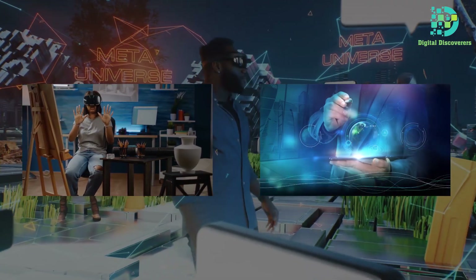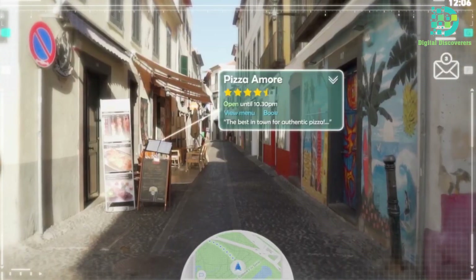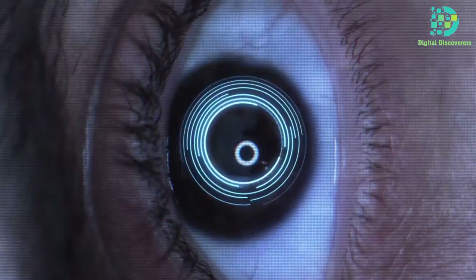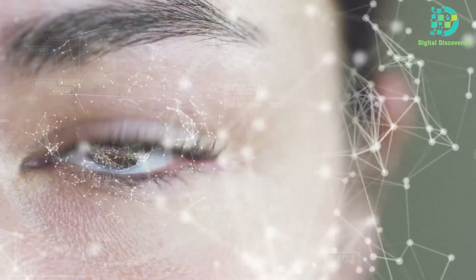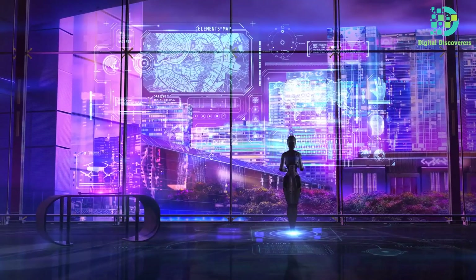In this captivating journey, prepare to witness the fusion of technology and vision, unveiling the incredible possibilities these lenses hold. From augmented reality overlays to health monitoring capabilities, this video will open your eyes to a realm of limitless potential. Hit subscribe now to embark on an eye-opening expedition with us, stay ahead in discovering the cutting-edge advancements shaping our tomorrow, and join us in exploring the future one lens at a time.